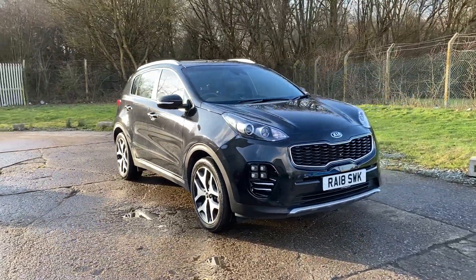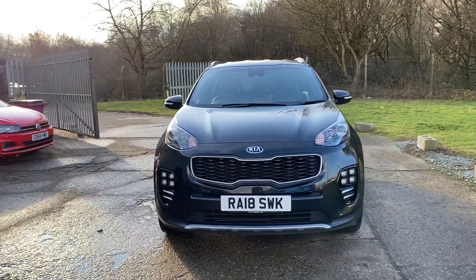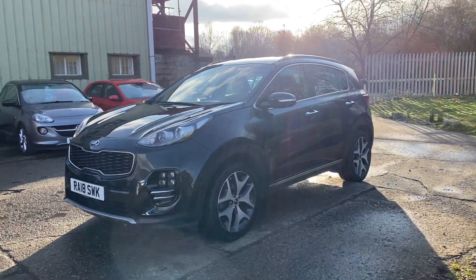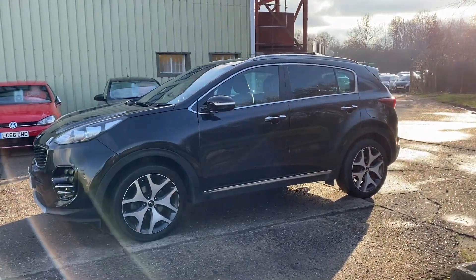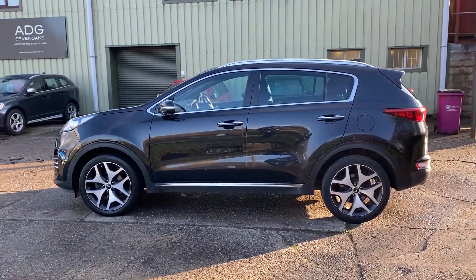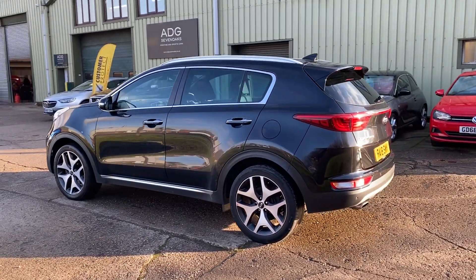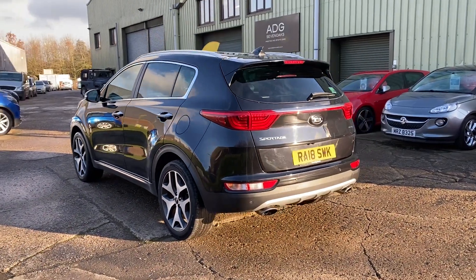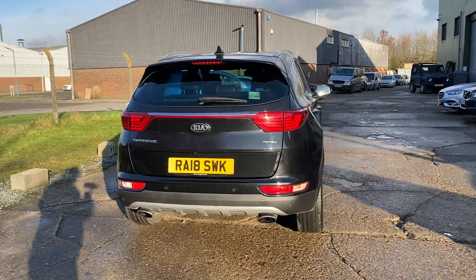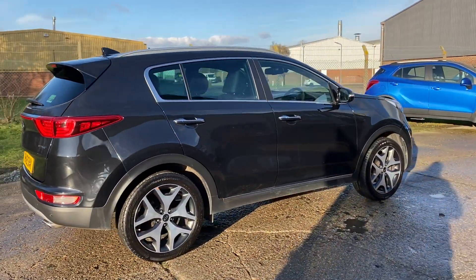Hello and welcome to ADG Sevenoaks, where we're very pleased to offer this Kia Sportage — it's a 1.6 petrol GT Line manual, 2018 on an 18 plate, 27,000 miles, and it's a one-owner vehicle from new. Finished in lovely black metallic with 19-inch diamond-cut alloy wheels, rear privacy glass, a fully documented service history on our website, and the car comes with two sets of keys.